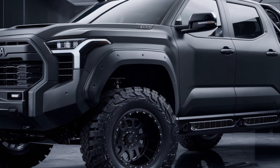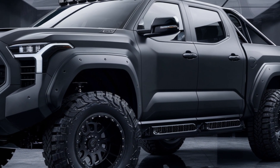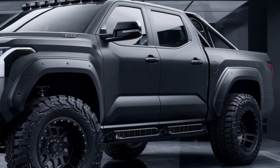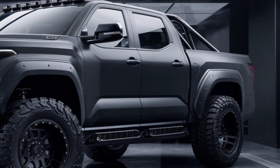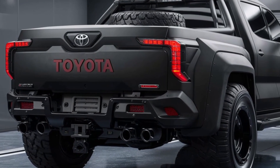Under the hood, the FJ Cruiser pickup packs a punch with a powerful V6 engine, delivering up to 300 horsepower and 280 lb-ft of torque. Paired with a 10-speed automatic transmission and Toyota's advanced four-wheel drive system, this truck is ready for any challenge.